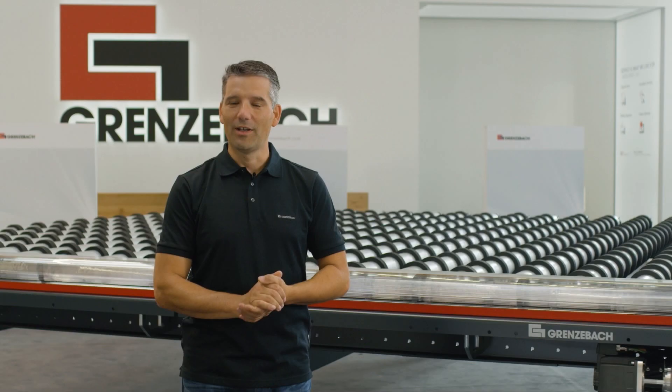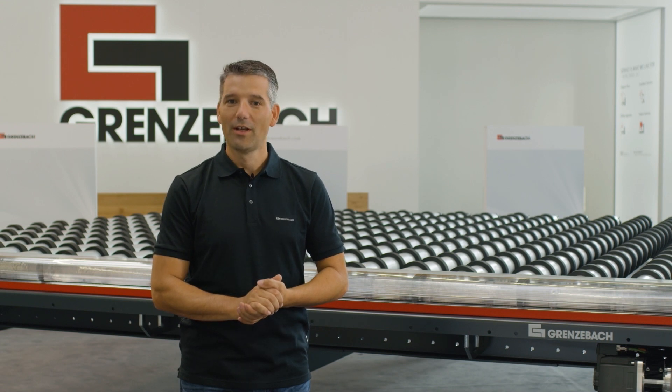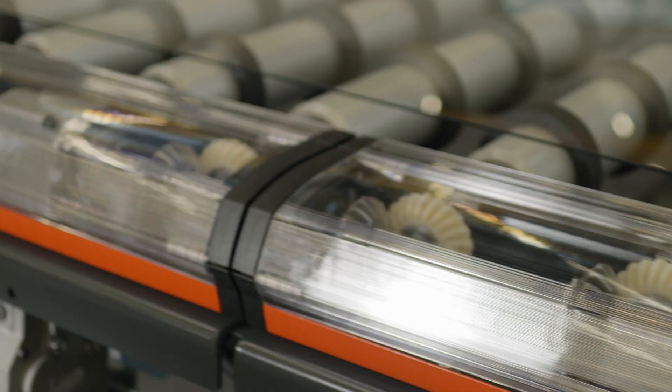We are confident that these benefits will make your next conveyor purchase an easy choice. And for all of you who are not ready to invest in all new conveyors, we as a strong service partner are happy to retrofit your existing float glass line so you can benefit from the latest developments.